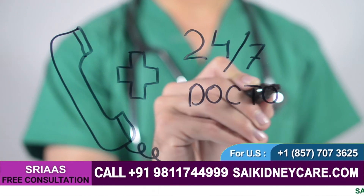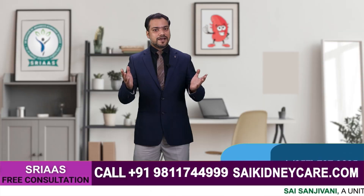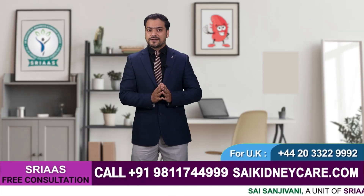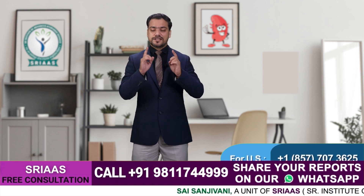In case you have any queries, you can leave a comment in the comment section. If you like this video, please hit the like button, and do not forget to subscribe to our channel for more such videos.